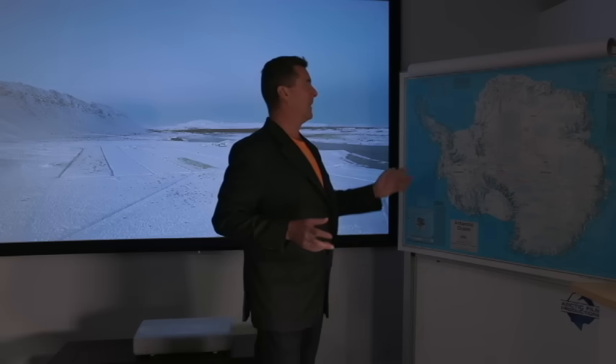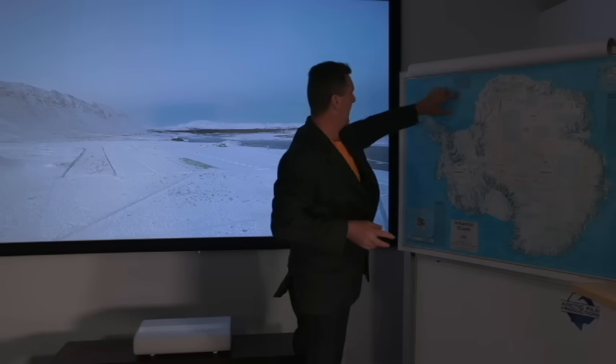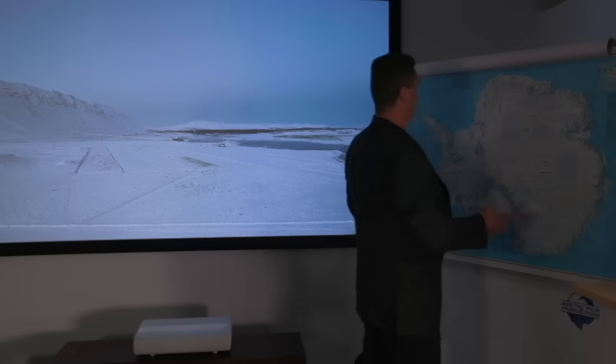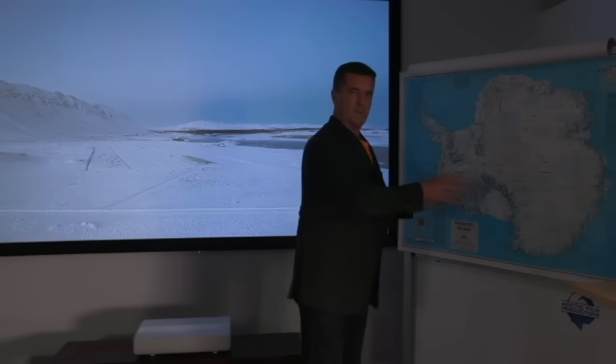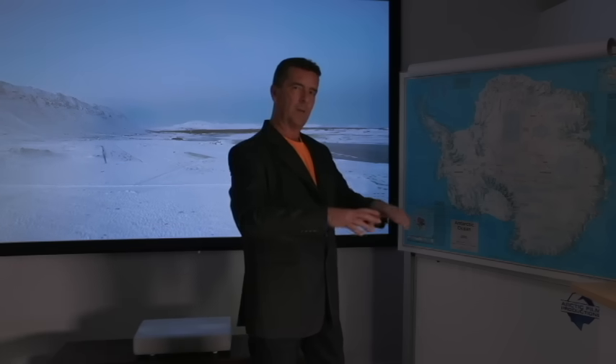The other thing to keep in mind is that during the winter months, the ocean around the Antarctic freezes — it adds almost the same size again, about 80%. The significance of that is its reflective ability to reflect back solar radiation from the sun.